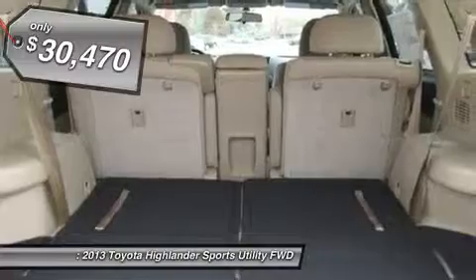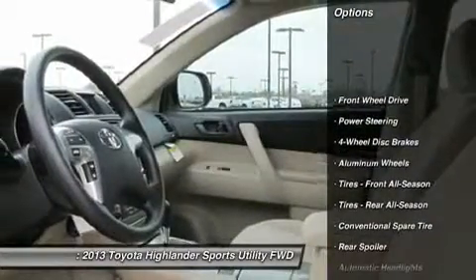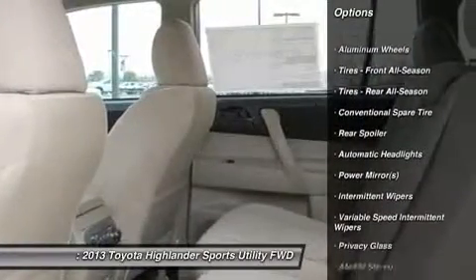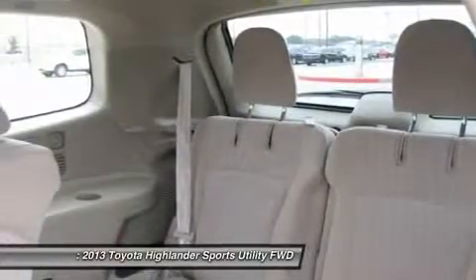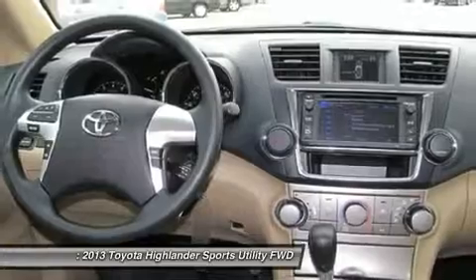Here are some of this vehicle's great options: stability control, traction control, anti-lock braking system, steering wheel audio controls, air conditioning, driver airbag, power steering, adjustable steering wheel, four-wheel disc brakes, aluminum wheels.